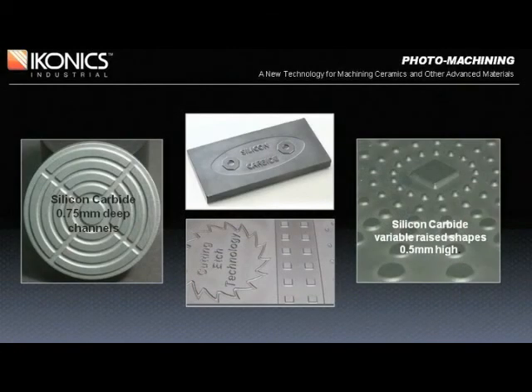Several other examples of silicon carbide substrates made by photomachining are shown here. Channels, squares, odd shapes, and raised features are all easy to do. Essentially, any shape created on a computer can be featured on a substrate.